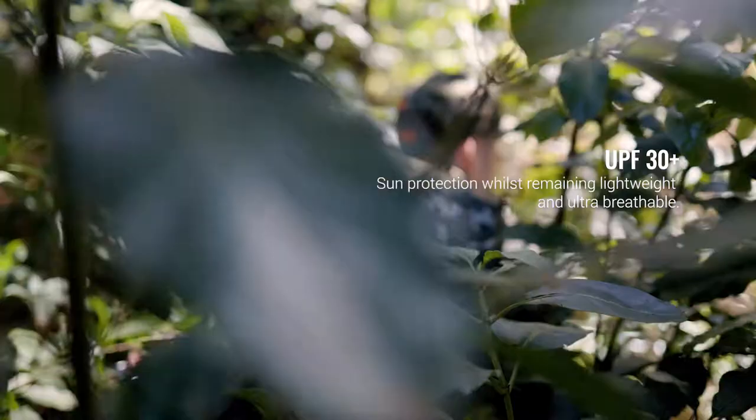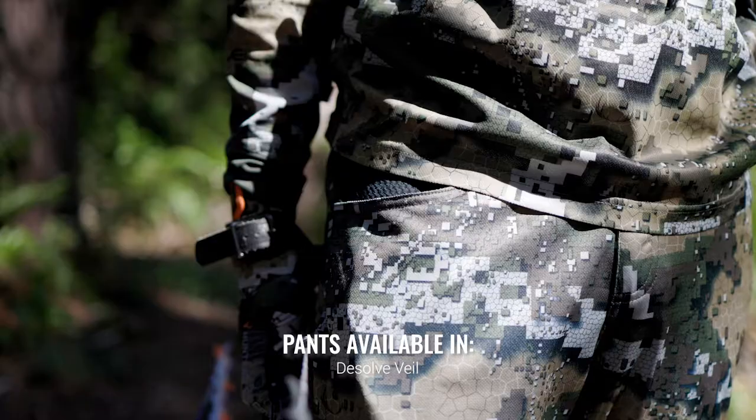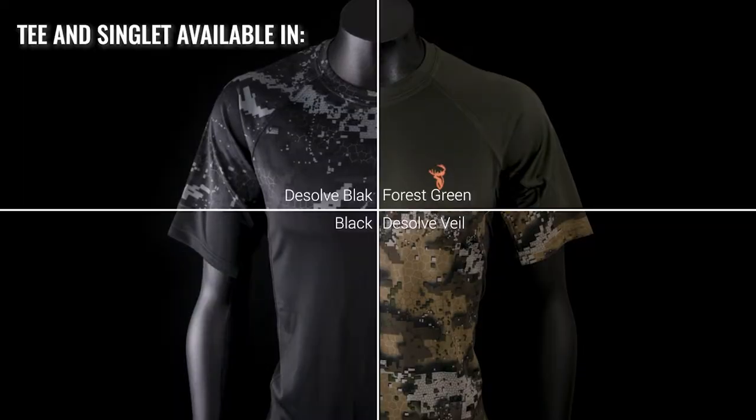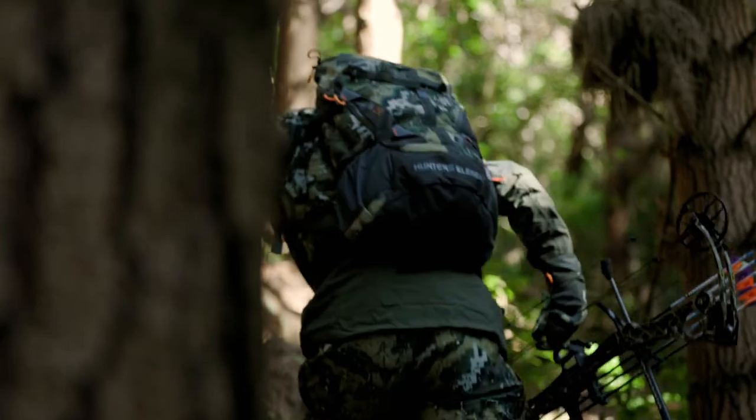The fabric has a UPF 30 plus sun protection rating for extreme sun. The Eclipse series is also designed to give a premium performance while being worn underneath mid and outer layers in cold weather as well.